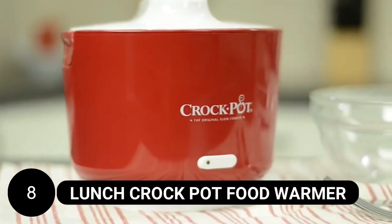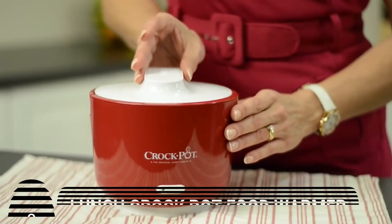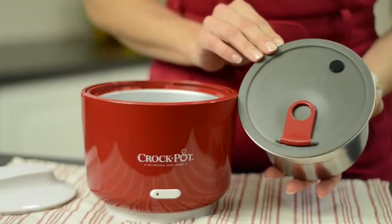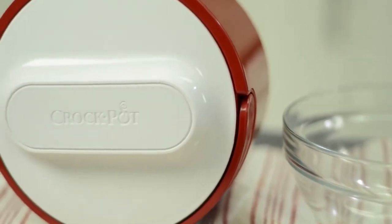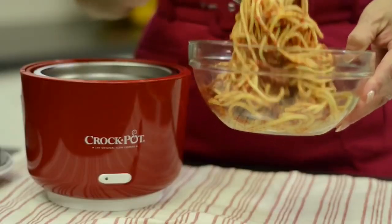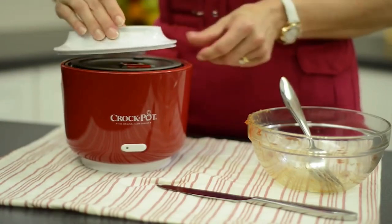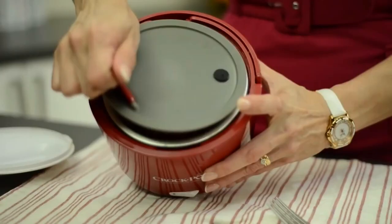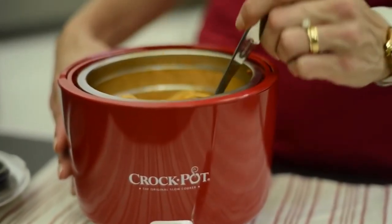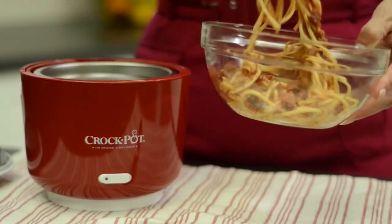Lunch Crock-Pot Food Warmer. The Lunch Crock-Pot Food Warmer is a convenient and portable solution for enjoying hot and delicious meals on the go. With its 20-ounce capacity, it allows you to take your favorite savory dishes, soups, and even oatmeal with you wherever you travel. This fashionable food warmer operates similarly to a slow cooker, effortlessly reheating leftovers or pre-cooked meals. It features a detachable and dishwasher-safe food container with a sealable cover. The base can be left at work, ensuring it's always ready to plug in and warm your dinner.